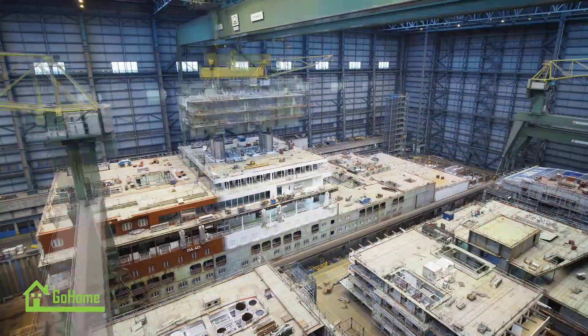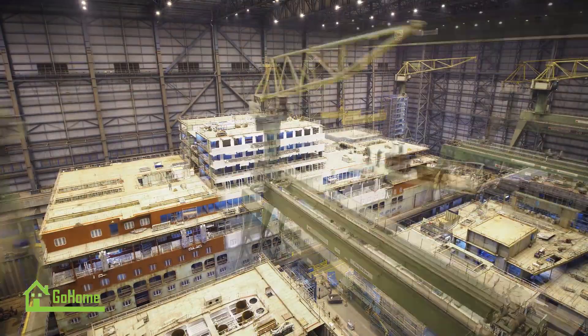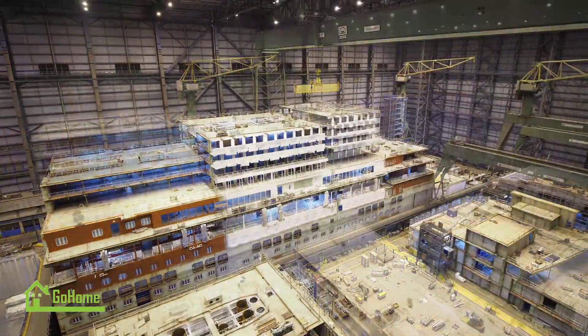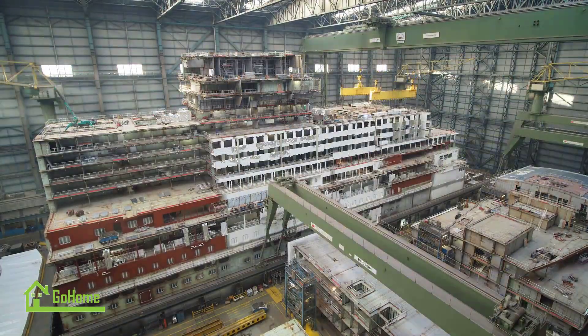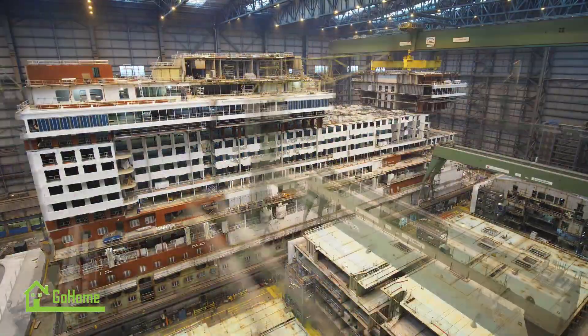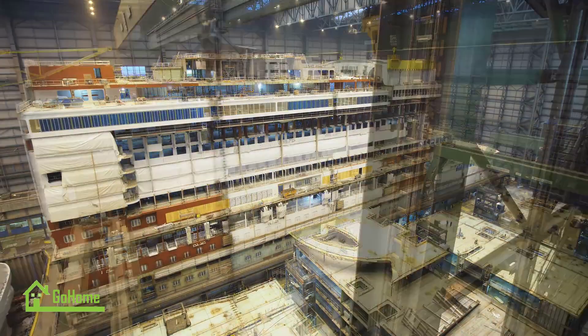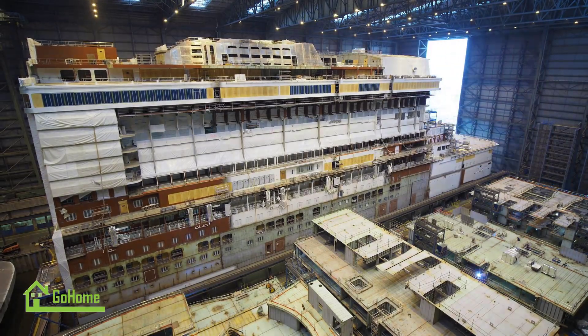Passenger comfort and entertainment are key priorities on Ida Nova. The ship offers a wide range of amenities, including multiple restaurants, bars, lounges, swimming pools, a spa, a fitness center, and a theater. There are also dedicated areas for children and teenagers, ensuring that guests of all ages have an enjoyable experience on board.